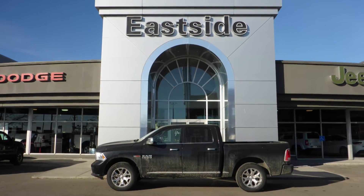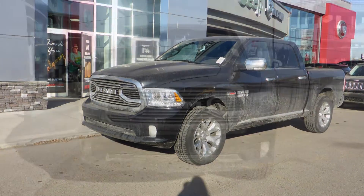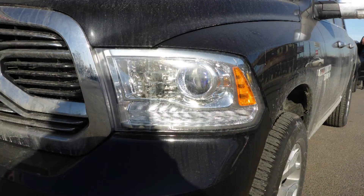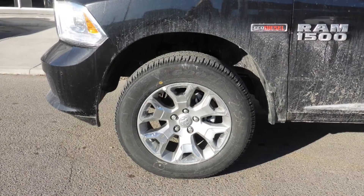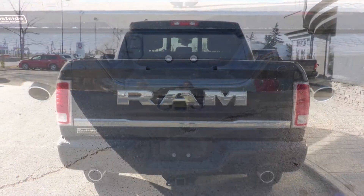Hi Matt, this 2016 Ram 1500 Laramie Limited crew cab comes equipped with a 3 litre eco diesel engine and automatic transmission, halogen headlamps, fog lamps, power heated folding side mirrors, 20 inch aluminum wheels, a spray-in box liner, a trailer hitch receiver, and a black exterior.